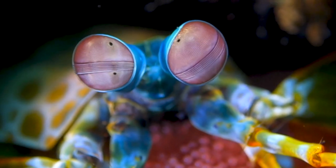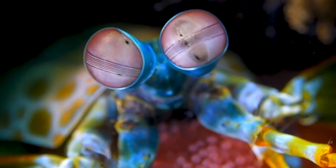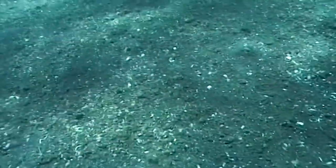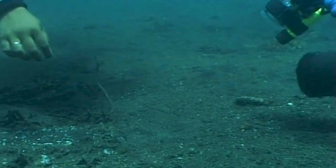One of the creatures that fascinates me that I've seen in some of your filming is the mantis shrimp. I remember a very short encounter at the end of a dive with a mantis shrimp in Indonesia off Sulawesi. We were diving in this very strange habitat which is volcanic — it's called muck diving because it's like diving in gravel, black gravel.